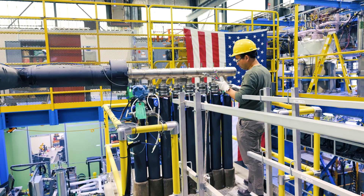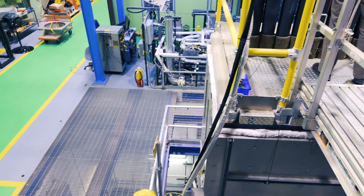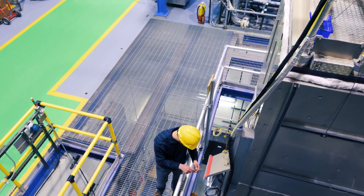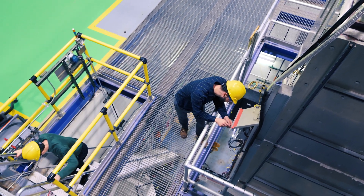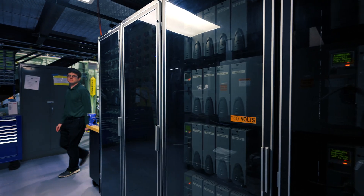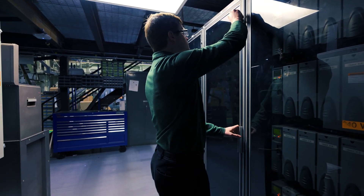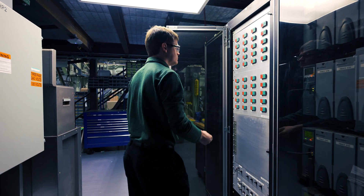The Natural Convection Shutdown Heat Removal Test Facility is a large scale thermal hydraulics program for the Department of Energy to evaluate the performance and safety of various decay heat removal systems. The facility is extremely versatile and we're able to capture the features of nearly all the active reactor types currently under development.